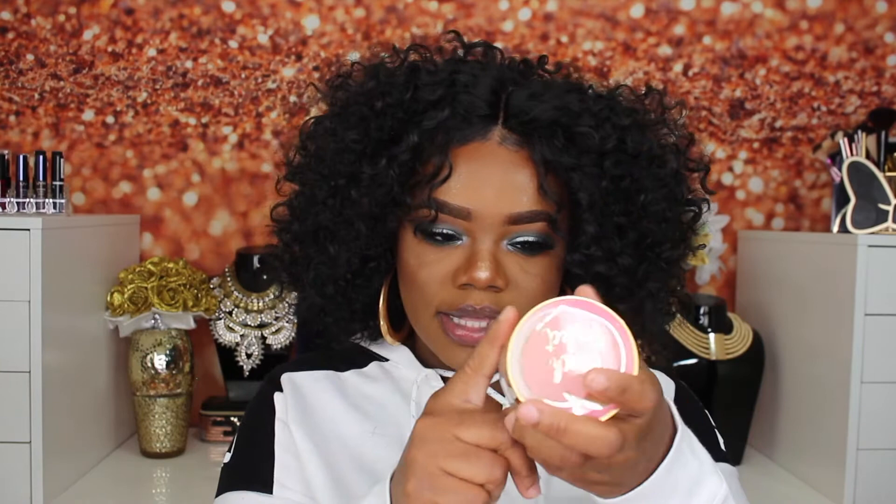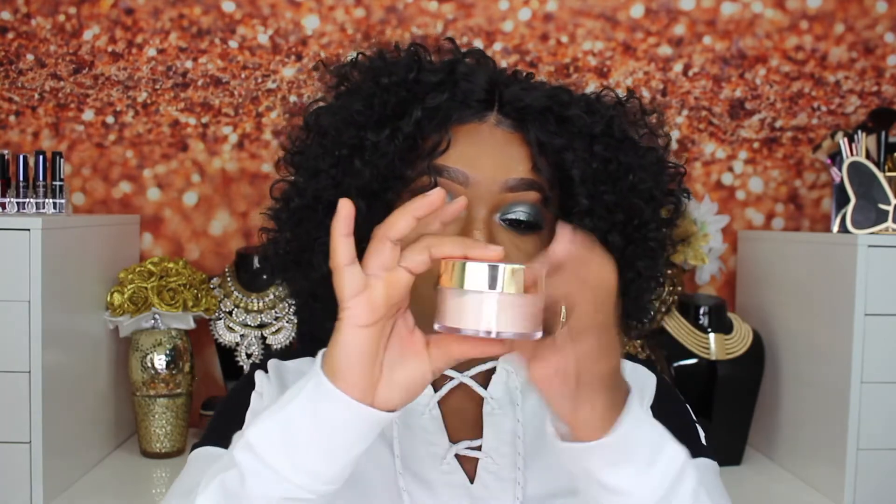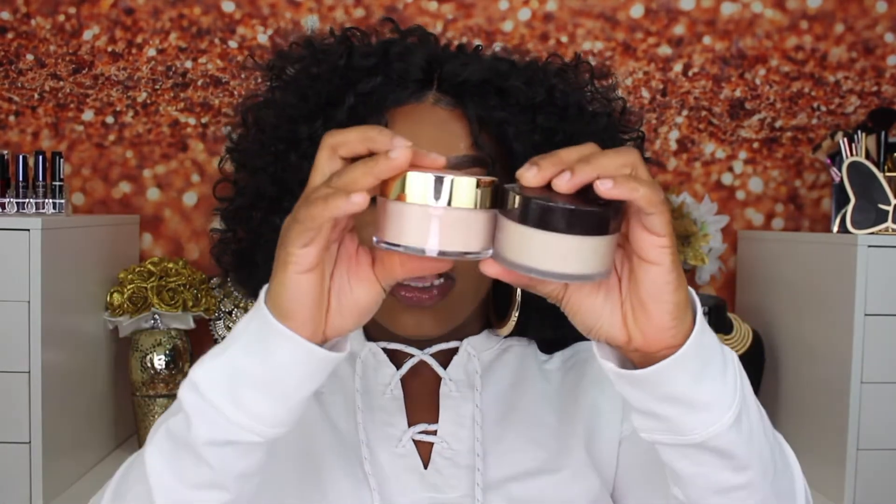This box was $45 and you're getting four items from Too Faced. The first thing is the setting powder — I can't keep up with how many setting powders I have, but you can never have enough if you're a makeup artist. You get 1.23 ounces, which is 35 grams of powder. I really love this packaging because it's so thick and chunky. For comparison, the Laura Mercier setting powder only has 29 grams, so you're getting more product here.